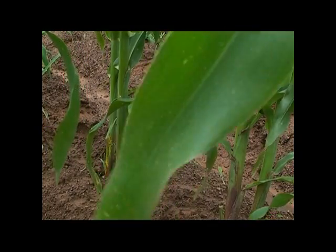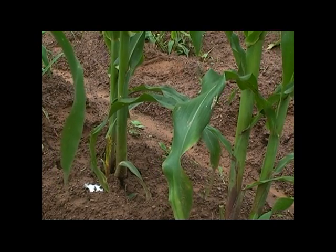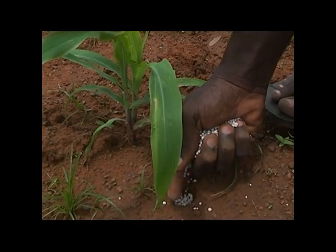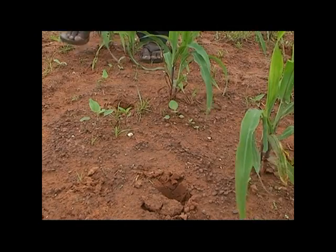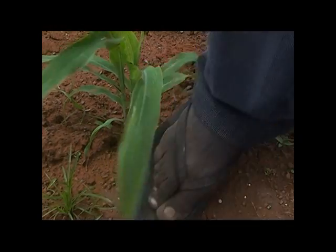Apply the right quantity of fertilizer. Too little fertilizer will give less yield. Too much fertilizer is always a waste of money and may kill your plants. Place the fertilizer properly and make sure you bury all your fertilizer.